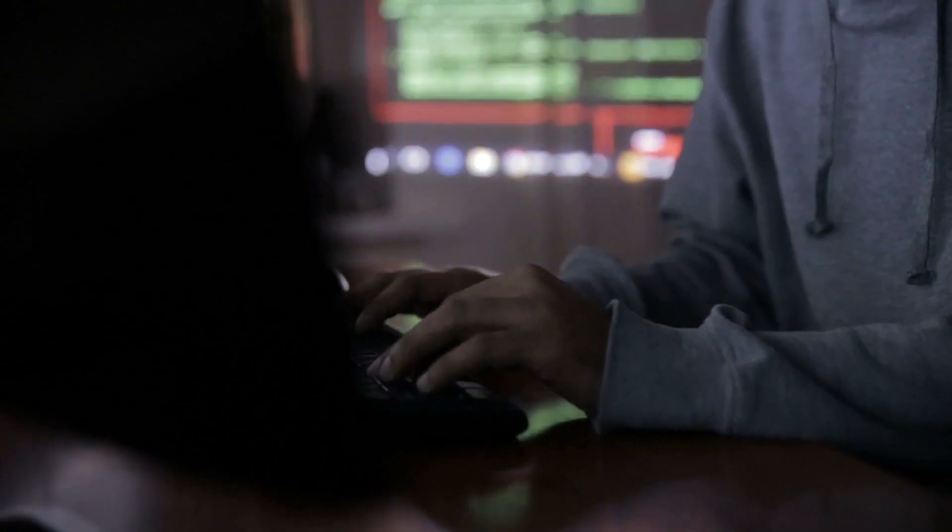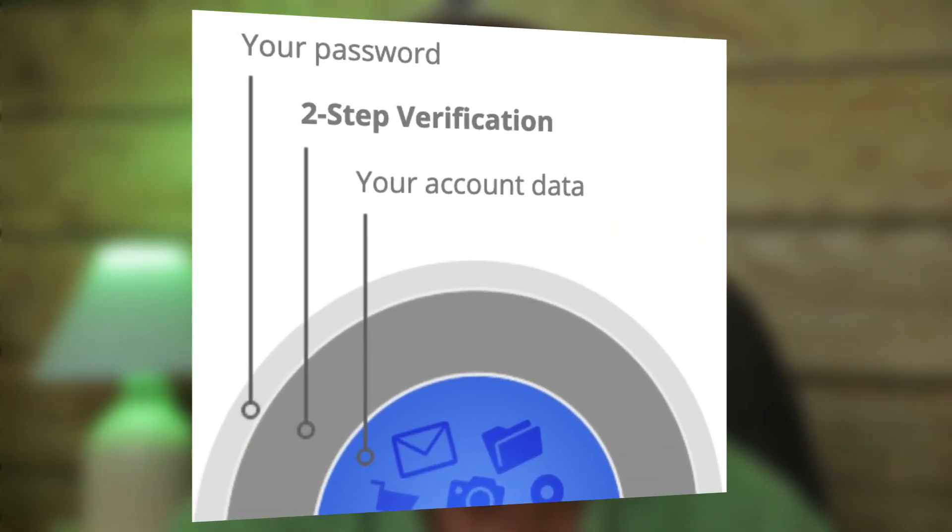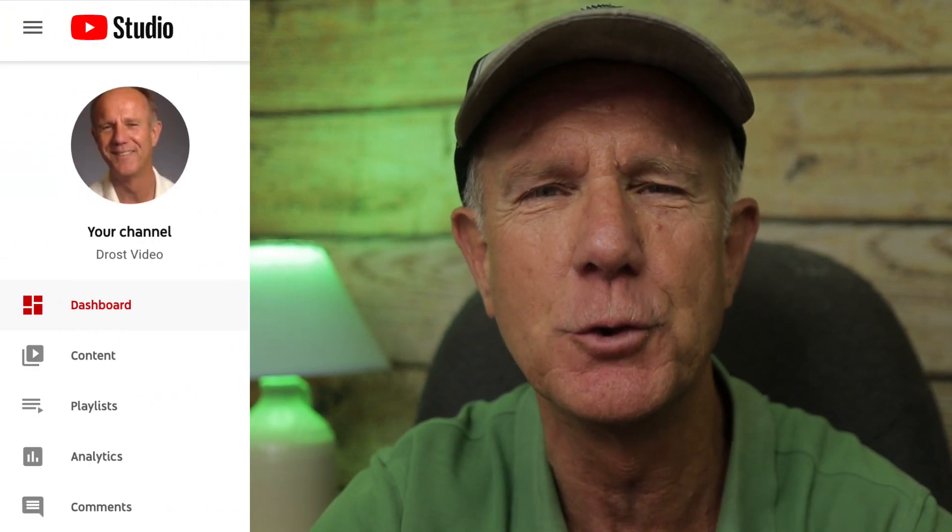Securing your YouTube account prevents it from being hacked, hijacked, or compromised. Starting November 1st, 2021, you'll be required to turn on two-step verification in order to access YouTube Studio.